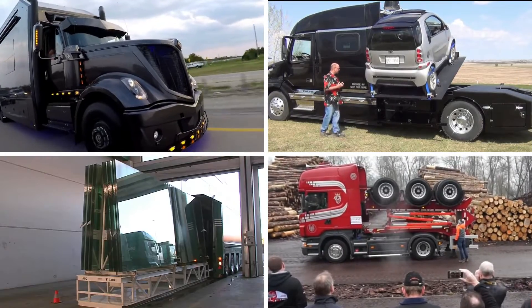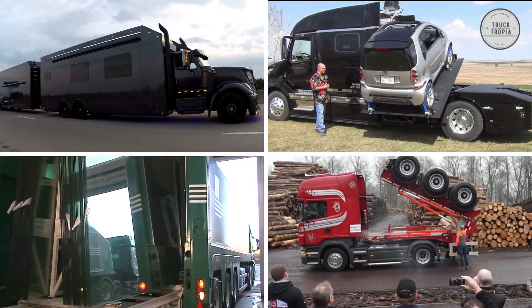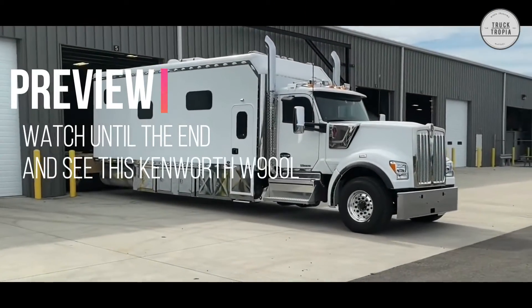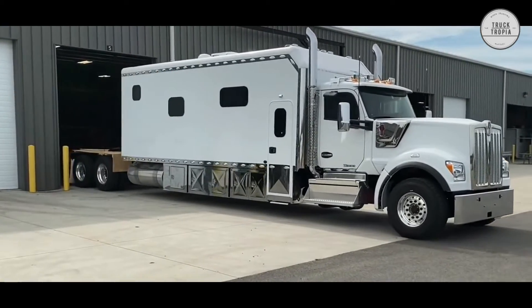Welcome back to another video. Today, we're going to see some of the world's most amazing trucks and their unique abilities. Watch till the end and see this Kenworth W900L with a record-breaking long wheelbase.